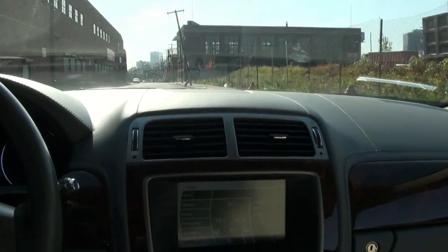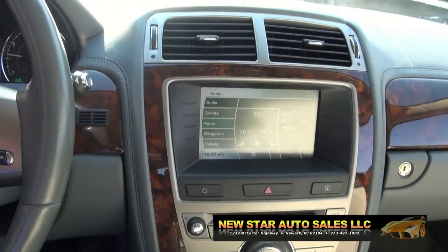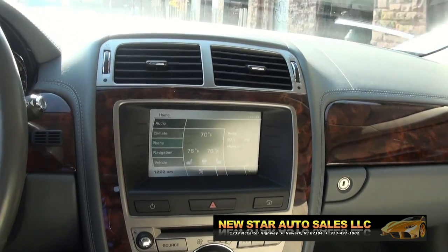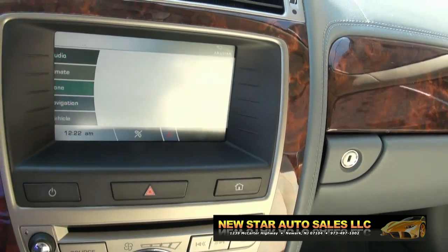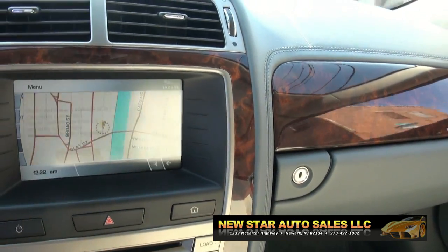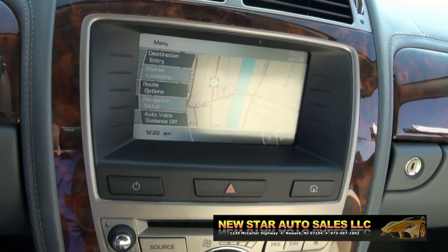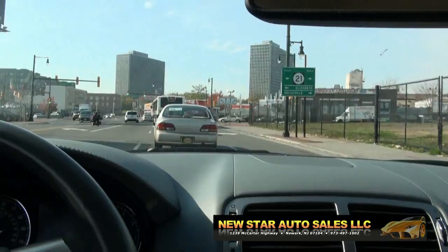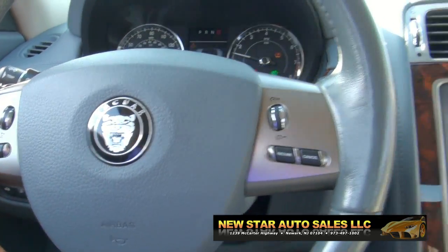It definitely has the performance with the eight cylinder, which is great. It has a heated steering wheel — everything you could possibly want. Navigation, and the beauty of it is it's all touch screen. All controls are here on the steering wheel — it's great.